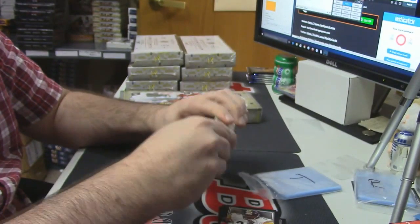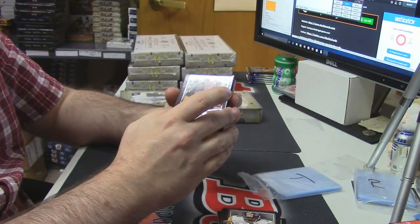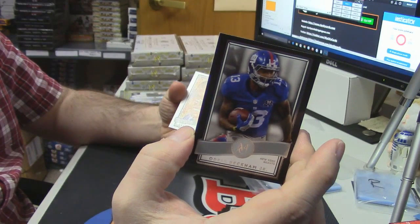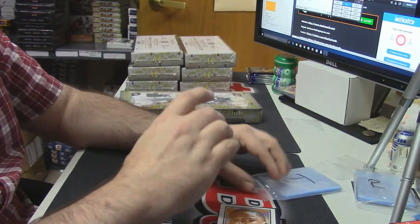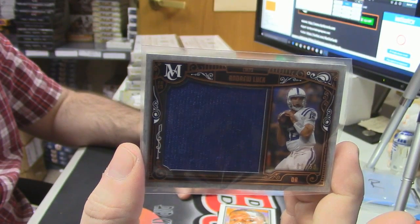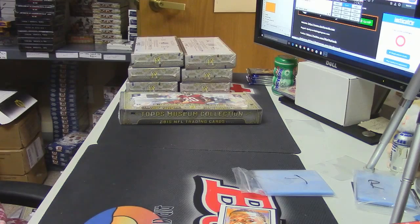Let's see what the napkin is — Terry Bradshaw, Rashad Perryman, Rashad Perryman. There's really only one case hit — like the redemption, you know, call it like the redemption for the gold frame card.